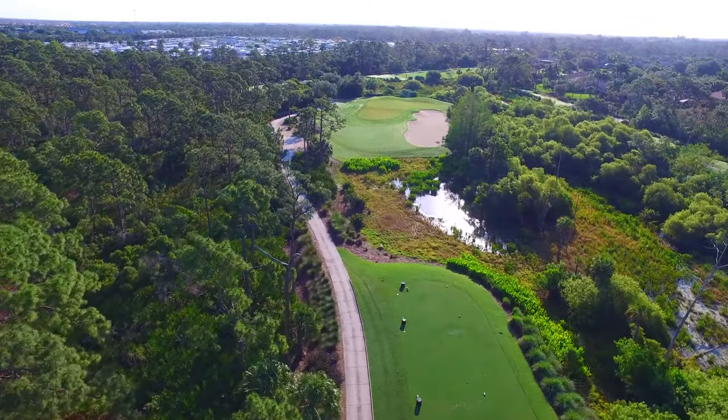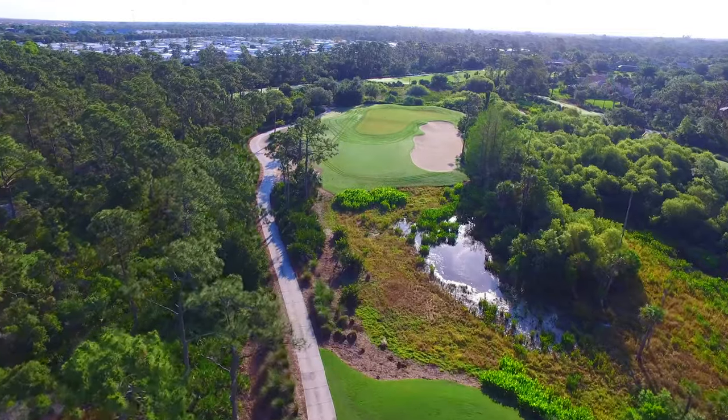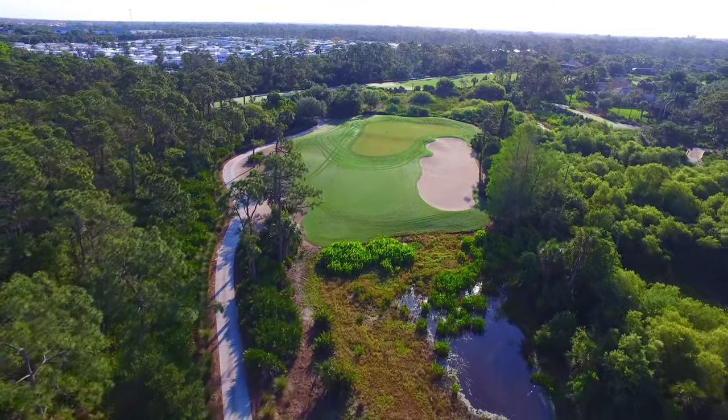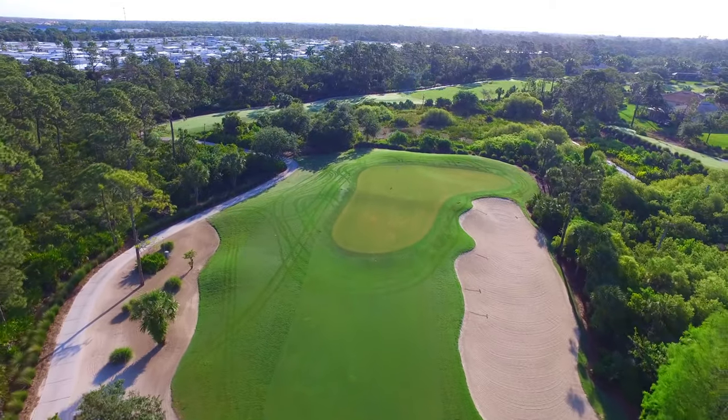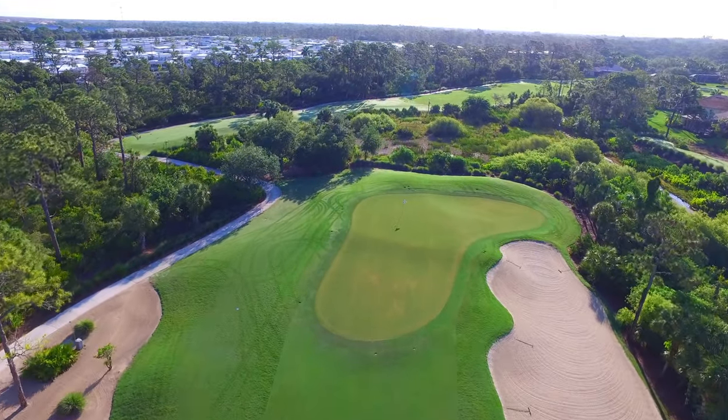River Five is a picturesque par three hole that feels enclosed by vegetation on all sides. The tee shot must travel over a preserve area to a large, deep green from front to back. Miss right and you'll find yourself in the large bunker that guards the entire green.